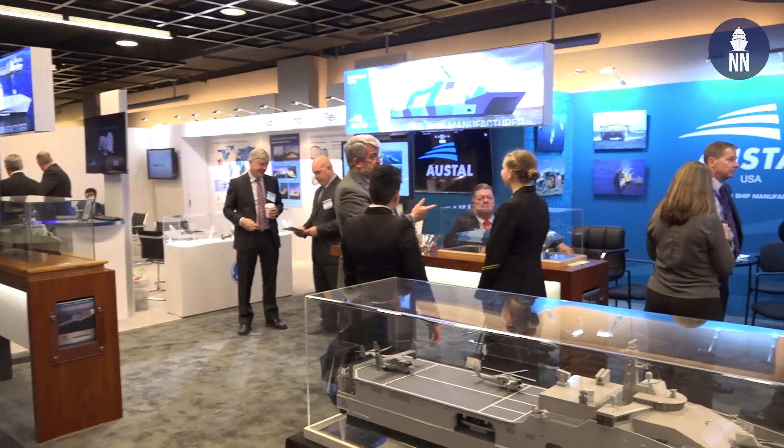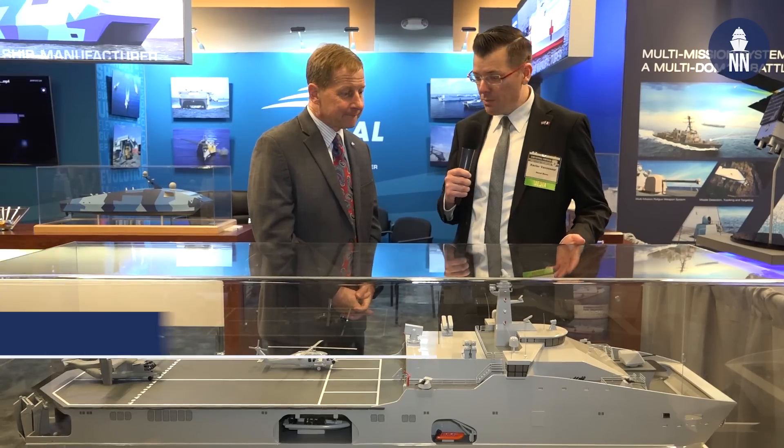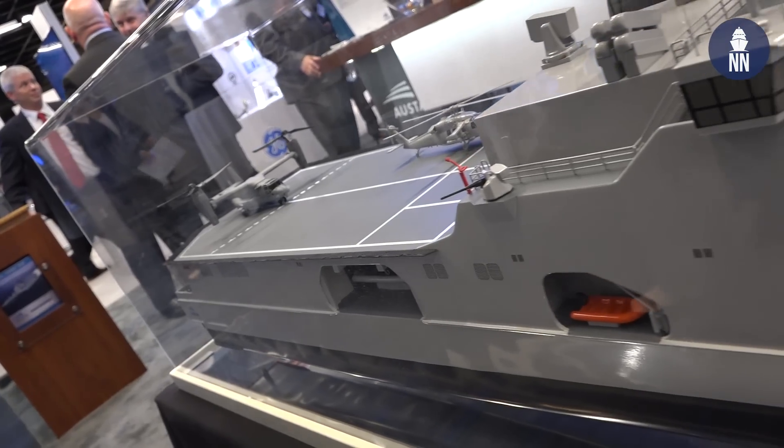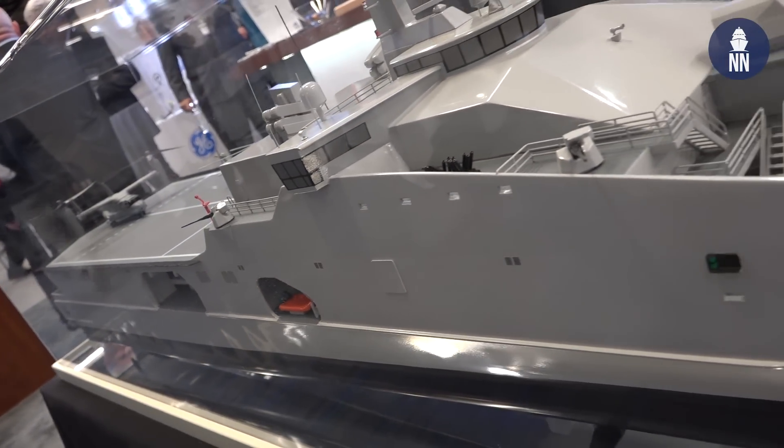Hi Larry, good to see you again. Good to see you again. Thank you for stopping by the booth. What's that new ship model we have here? So this is a new model that we haven't displayed before. It's based on a design from Hostel Australia.